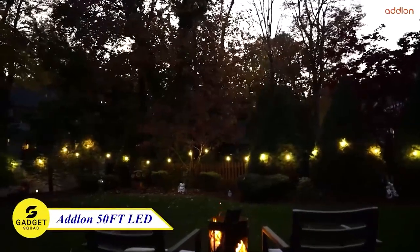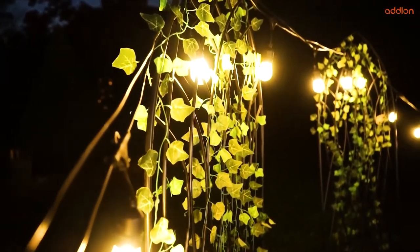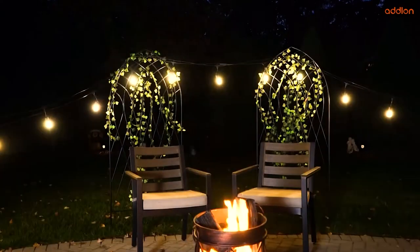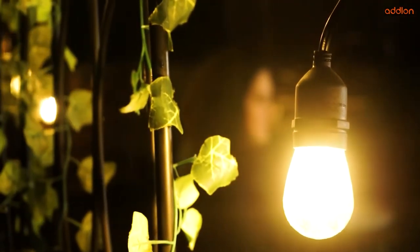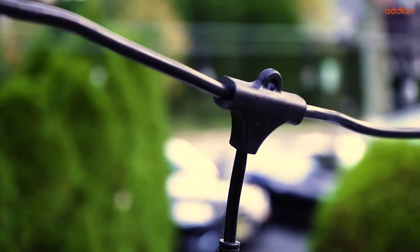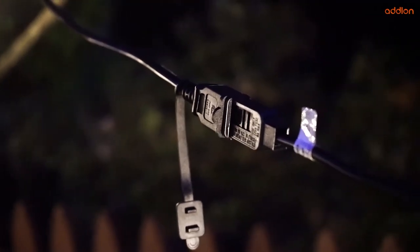Adlon LED Outdoor String Lights, the ultimate solution for energy-efficient and stylish lighting. These bulbs reduce electricity bills by up to 98% compared to incandescent bulbs. With 15 sockets and 16 shatterproof LED bulbs, they provide durability and convenience. The independent wick process adds an extra layer of protection. Designed to withstand various weather conditions, these lights are waterproof. Upgrade your outdoor space with Adlon LED Outdoor String Lights.